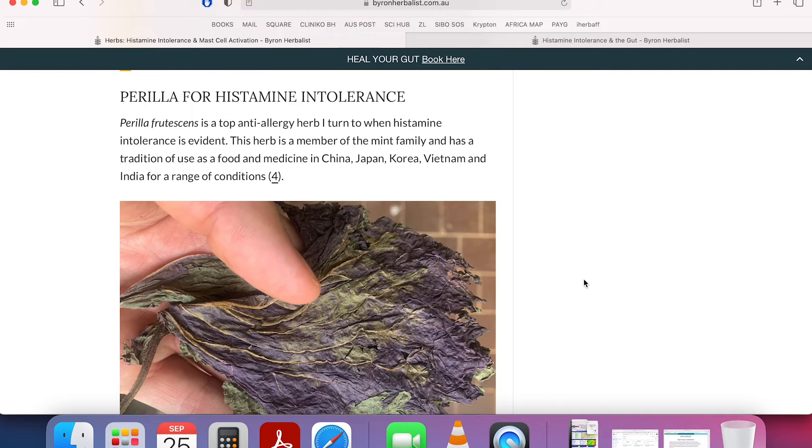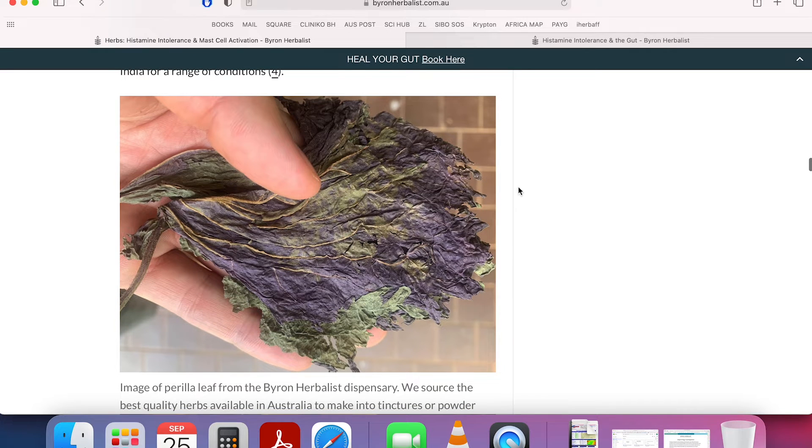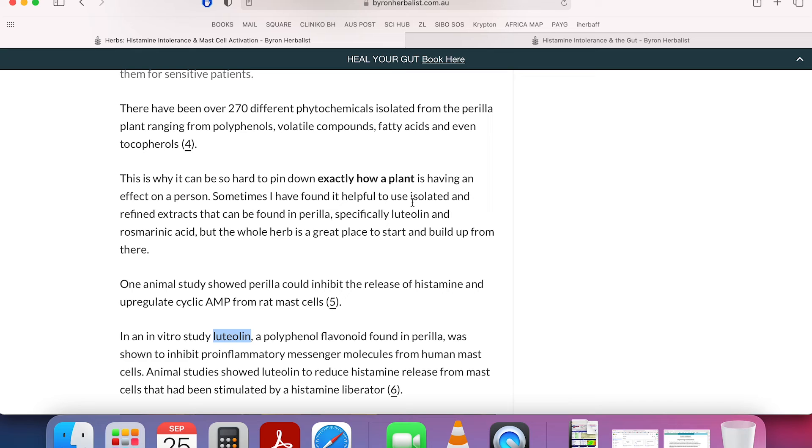On to perilla for histamine intolerance. Perilla is a beautiful herb, again from Chinese medicine - they've got a lot of beautiful anti-allergy mast cell stabilizers. We make most of our own herbs here at Byron Herbalist and try to find the best quality. This perilla comes from Empirical Health - if you're in Australia, they're just the best quality Chinese herbs on the market, hands down. Perilla has 270 different phytochemicals, all working in concert to help stabilize mast cells and reduce histamine intolerance. I get some really good results with perilla.